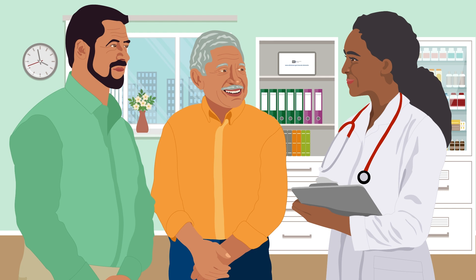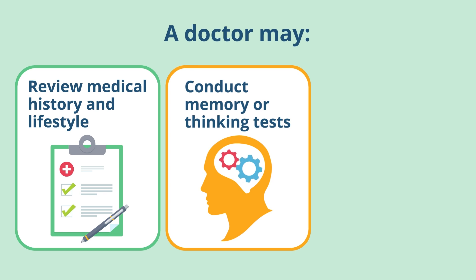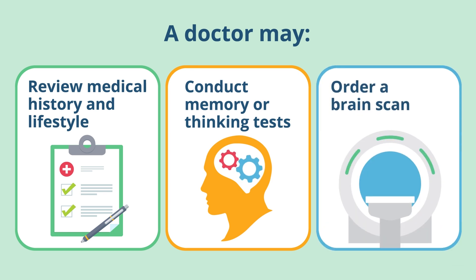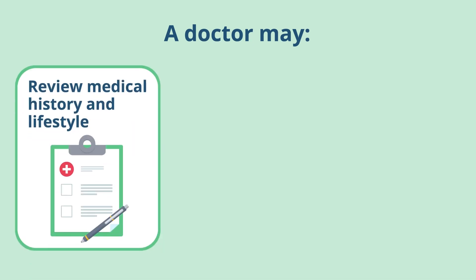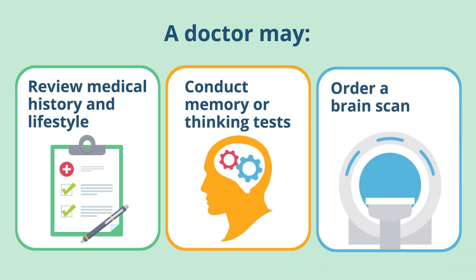If you or a loved one is concerned about thinking and memory problems, changes in behavior and mood, or unusual sleep patterns, talk with a doctor. To figure out if vascular dementia is the cause of these symptoms, a doctor may review the person's medical history and lifestyle, conduct memory or thinking tests, and order a brain scan.